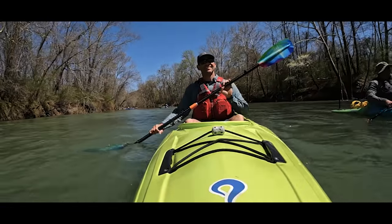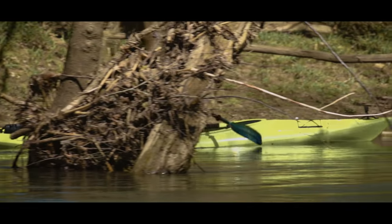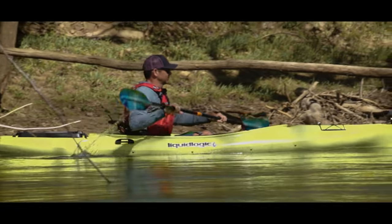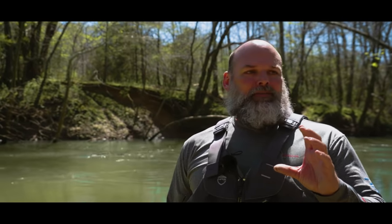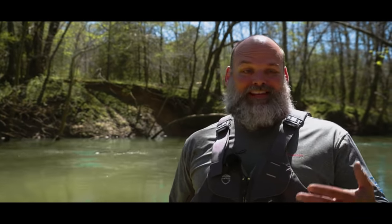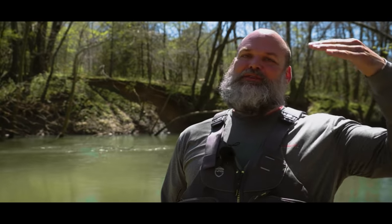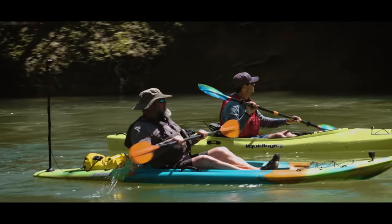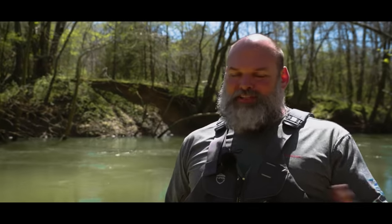People often think that because I was a whitewater paddler for so long, I'd have trouble appreciating class one or flatwater rivers. But that really couldn't be further from the truth. I love exploring any type of river. Some people get locked into one type of paddling — whitewater paddlers face serious obstacles and build confidence, but the thing is to keep an open mind, just like anything. Everybody has their preferences and there's a type of water for everybody.